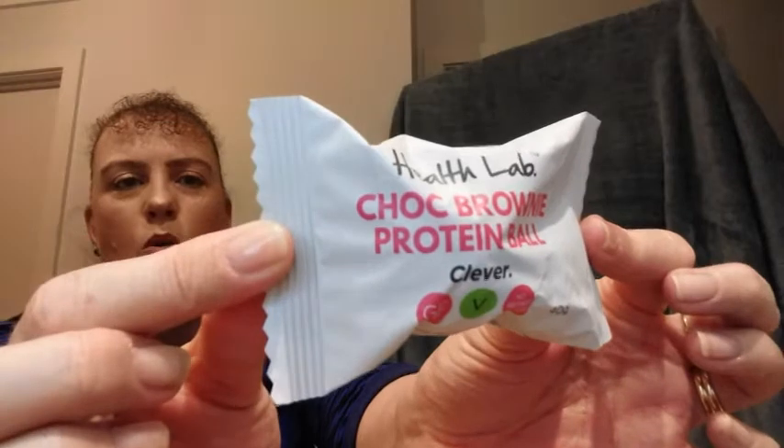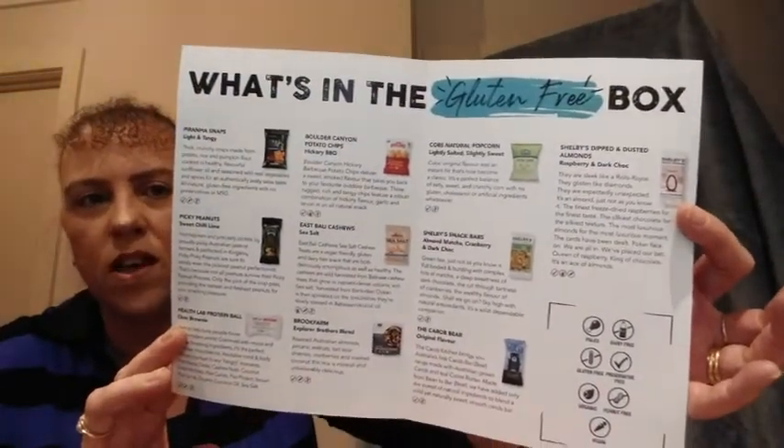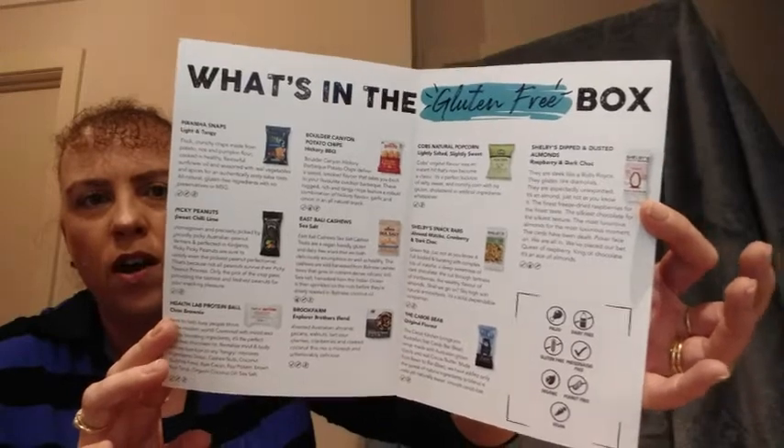Then we have a Health Lab Choc Brownie Protein Ball. That's quite a large ball there. It does tell you in the card a little bit about each of the snacks. I'm not reading them all out to you, but if there's anything you wanted to know, let me know in the comments and I can help you out.